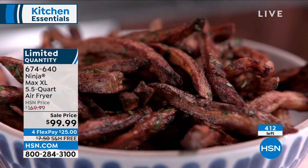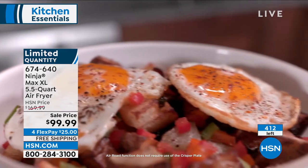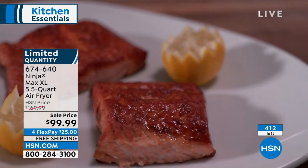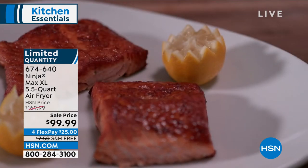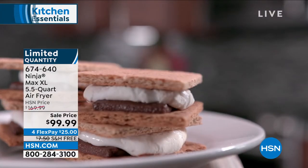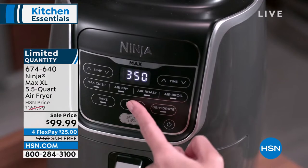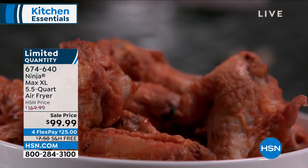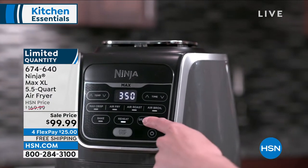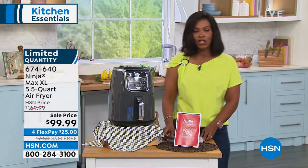We did take $70 off our regular HSN price and gave you free shipping — savings on top of savings. On FlexPay, get this home for $25. You're seeing the different functions: Max Crisp, Air Fry, Air Roast, Air Broil, Bake, Reheat, and even Dehydrate with this one Ninja Air Fryer.